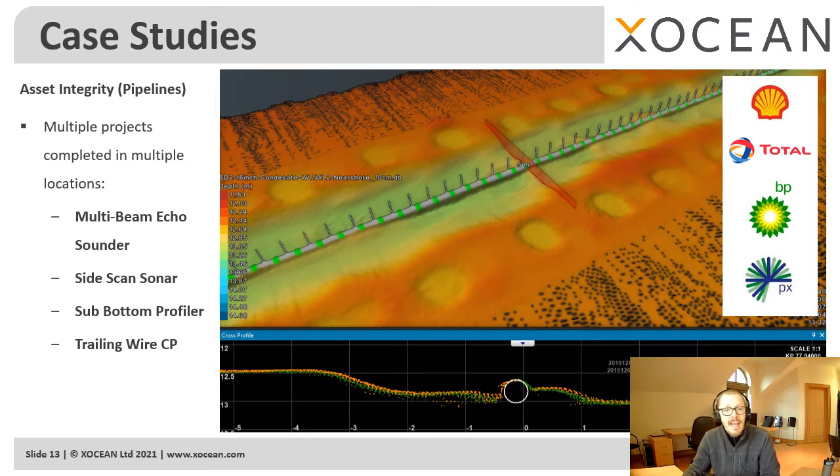The final example is the oil and gas sector. There are many thousands of kilometers of subsea assets that need to be inspected regularly to confirm their integrity, and there's also a requirement to collect environmental data. We've completed multiple projects like this in locations from the Gulf of Mexico in the US through to the UK's North Sea.